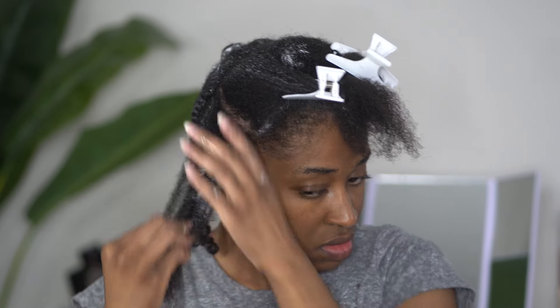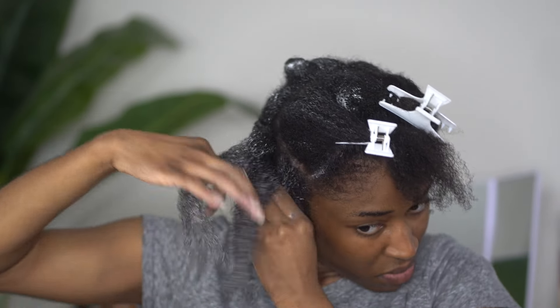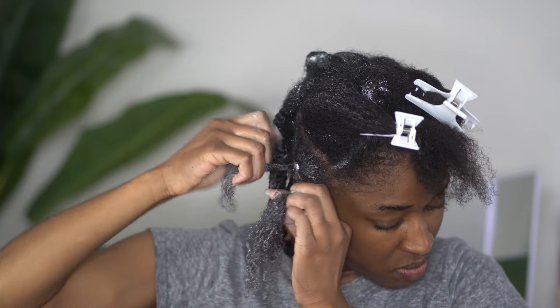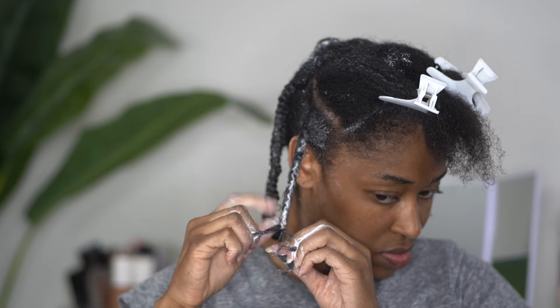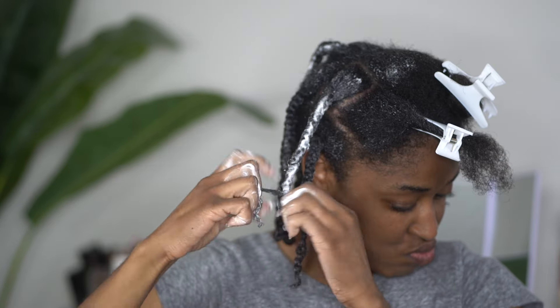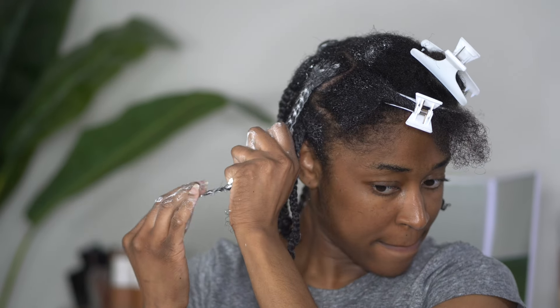Moving on to the front. As you all probably saw in the beginning of the video, I did not go for a middle part. The side I'm working on now is the side that does not have as much hair. I'm following the same routine — adding these products and making sure I work them through with my tangle teaser brush so that the products are evenly distributed and no tangles are left in my hair. I'm still going to plait as tightly as possible, since the front is very prone to getting frizzy the fastest.